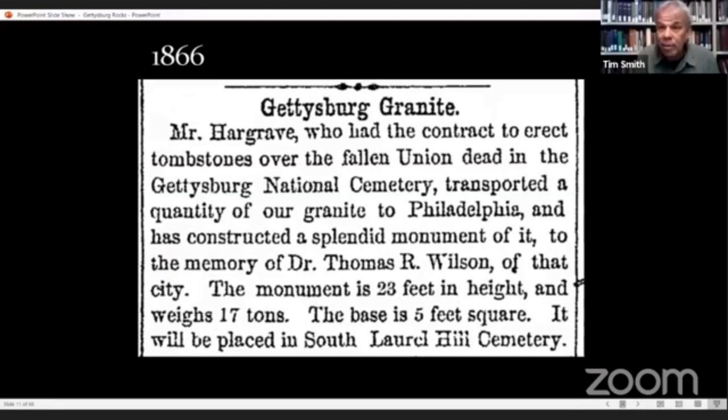Gettysburg granite was used not just for the base of buildings around town. The Adams County Courthouse has Gettysburg granite around the base — Solomon Powers received that contract. At the time they started putting up monuments on the battlefield, many monuments were made of Gettysburg granite. The Soldiers National Monument is partly Gettysburg granite, and the stones in our National Cemetery with the soldiers' names engraved in them are made from Gettysburg granite slabs.